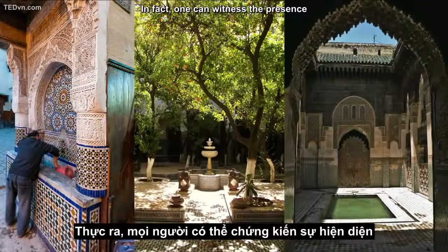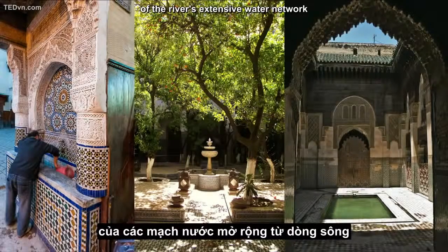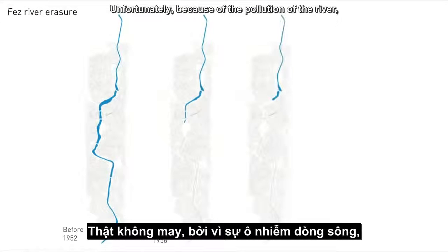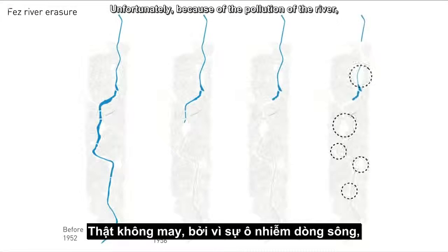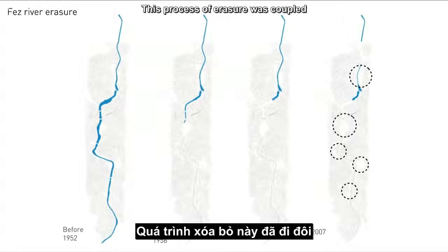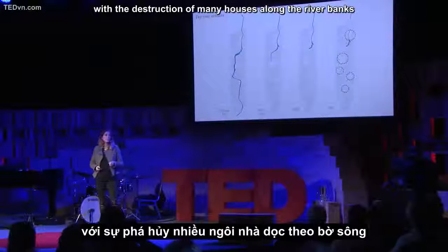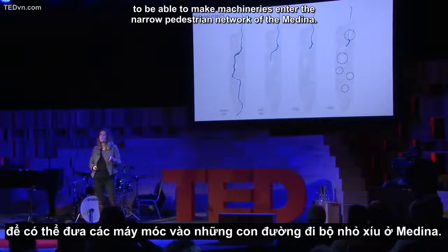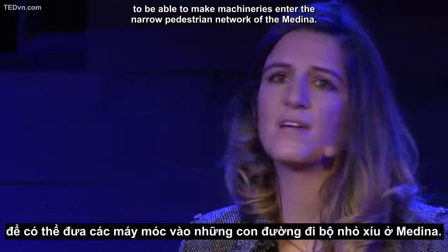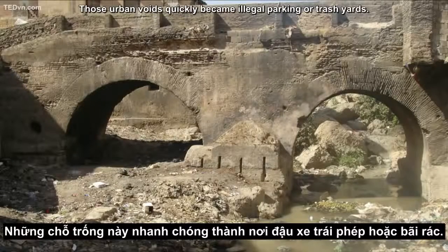One can witness the presence of the river's extensive water network all throughout the city, in places such as private and public fountains. Unfortunately, because of the pollution of the river, it has been covered little by little by concrete slabs since 1952. This process of erasure was coupled with the destruction of many houses along the river banks to make machinery enter the narrow pedestrian network of the Medina. Those urban voids quickly became illegal parking or trash yards.